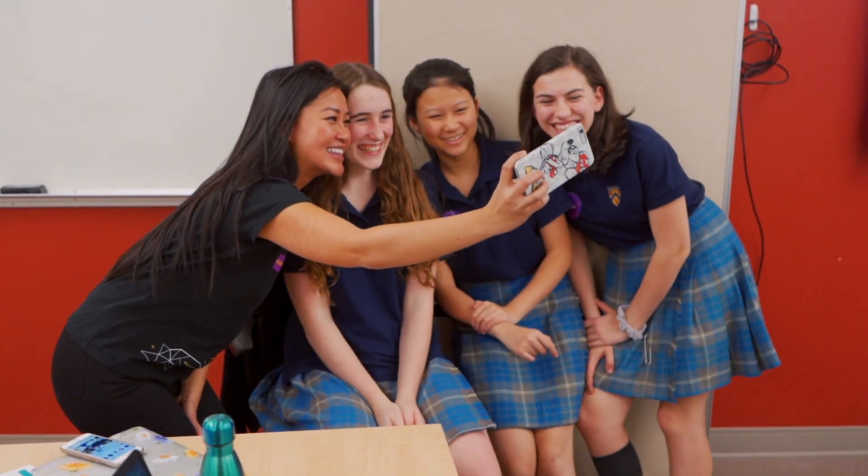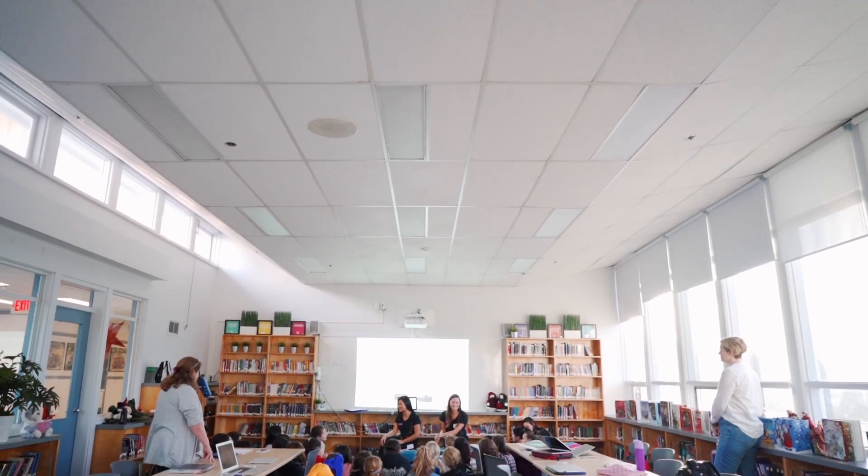Together, let's learn to code for a better future and close Canada's gender gap in technology.